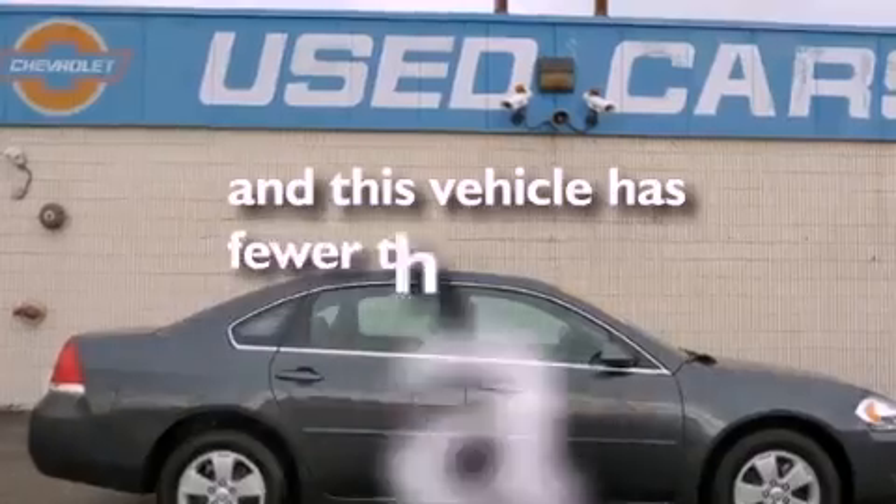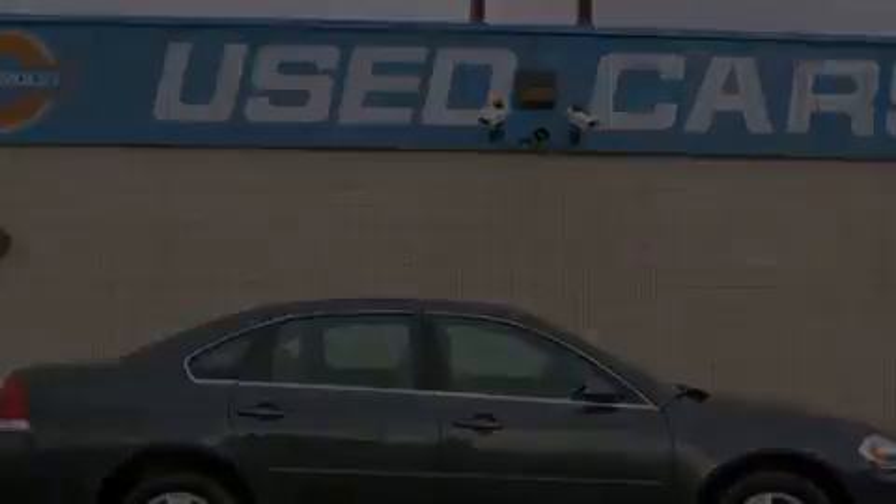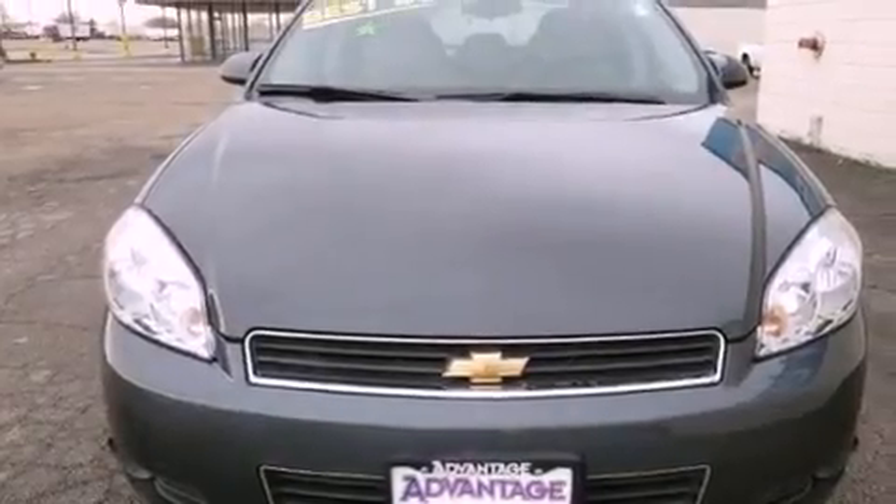This vehicle has fewer than 43,000 miles on the odometer. With an EPA estimated rating of 29 miles per gallon on the highway, this vehicle does not compromise its fuel efficiency for size, comfort, or fun.